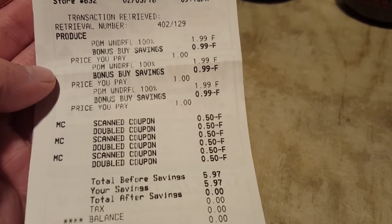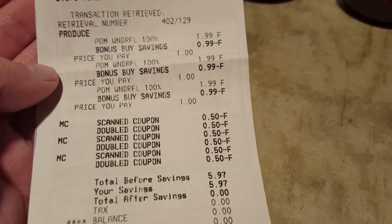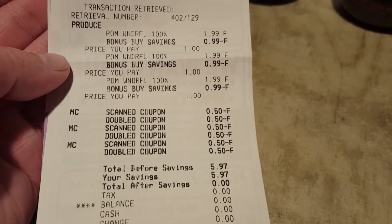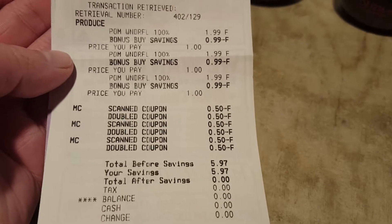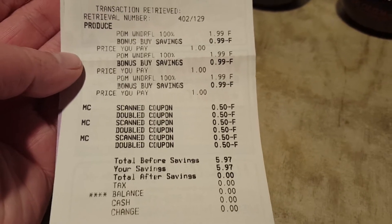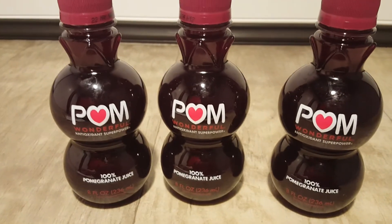Here is my receipt. I picked up three of them. They are regular price $1.99 — they are $1 each this week. My total before savings was $5.97. My total after savings was $0. All three of these were completely free.